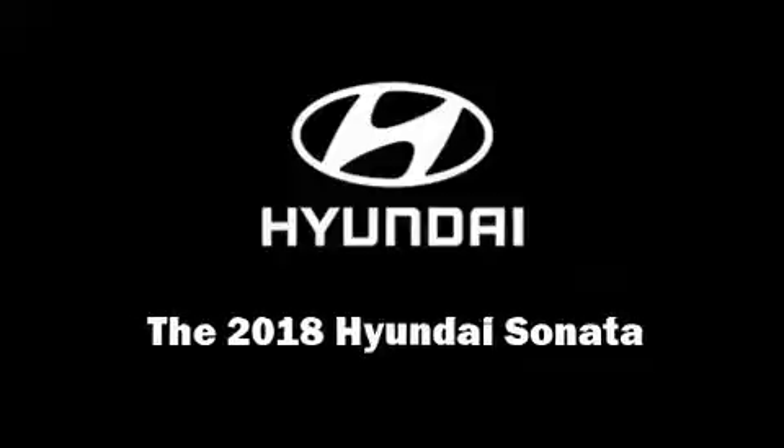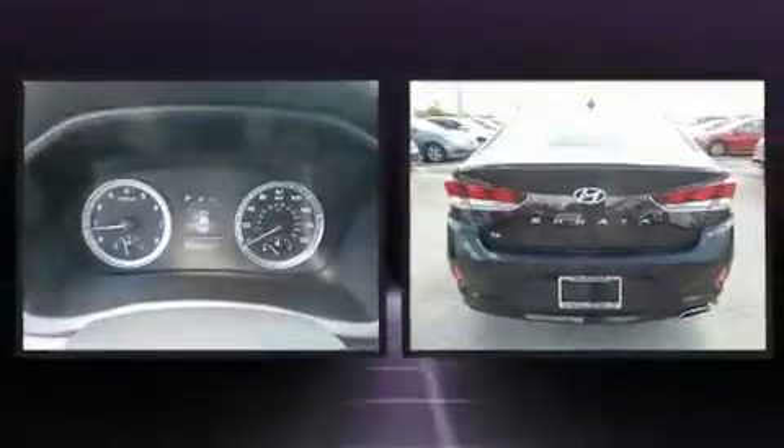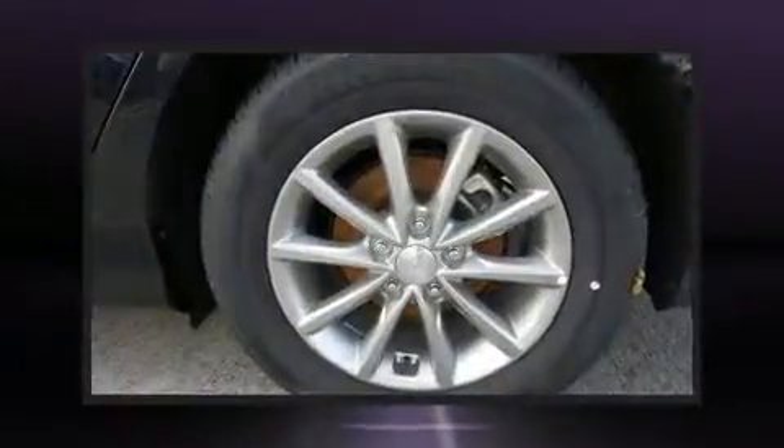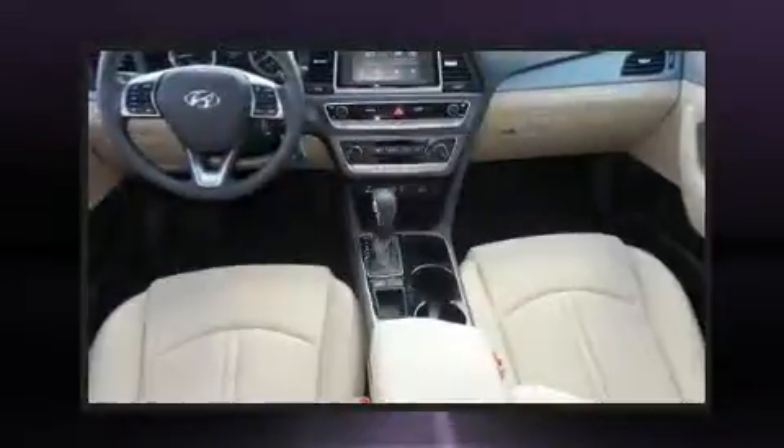Sensibility and practicality define the 2018 Hyundai Sonata. This four-door, five-passenger sedan offers the features and options for which you've been searching. It features an automatic transmission, front-wheel drive, and a 2.4-liter four-cylinder engine.